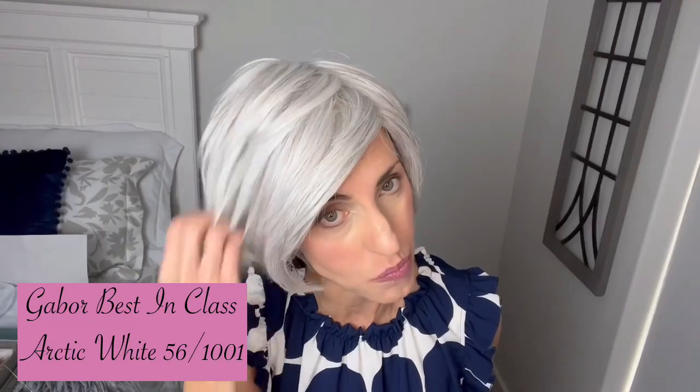Last but not least, let's look at a really light white color. This is Arctic White by Gabor — also I think it's a Raquel Welch color, from their Best in Class collection with their true to life colors. So if I'm going to review a white, I'm going to go back to my navies and my blacks. This top works because it has enough navy in it, and I thought it was fun to kind of contrast the white with the navy. It wasn't too much white where it would bleach me out.